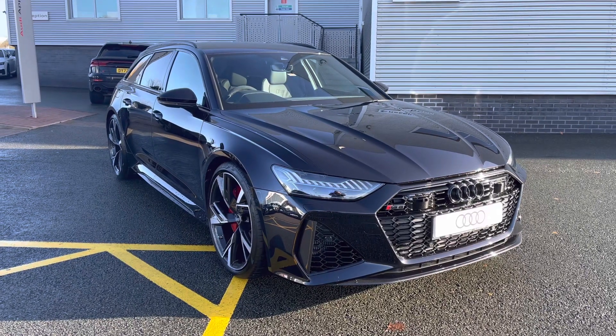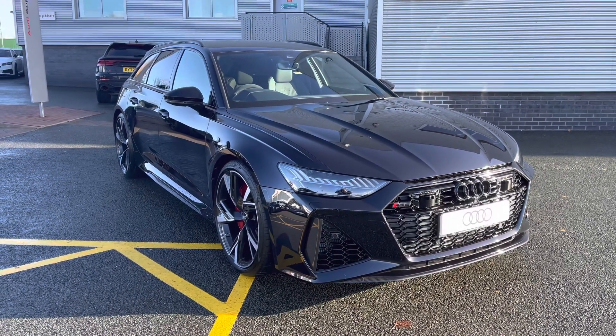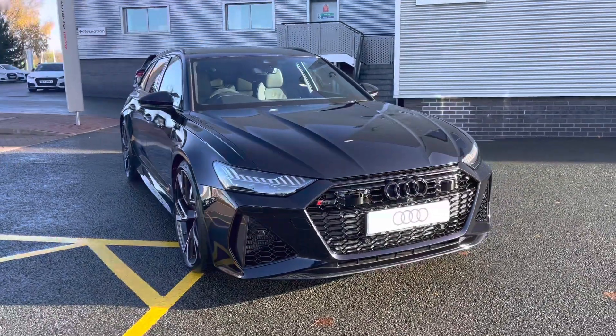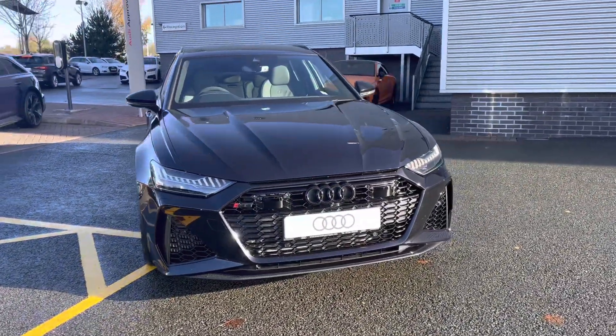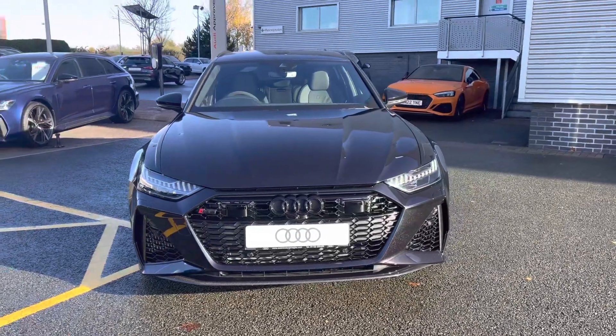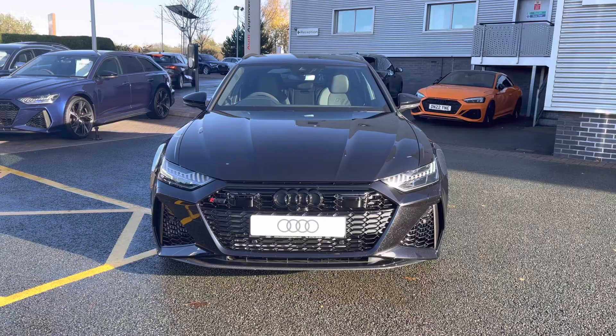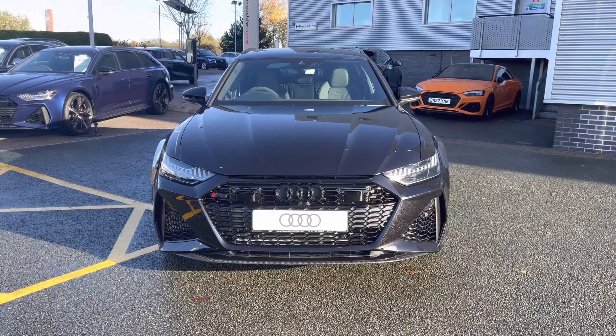Hello and welcome to Stoke Audi. Today I'll be walking you around this brand new Audi RS6 Avant Carbon Black. If you're interested in this model, please don't hesitate to give our sales team a call on 01782 488205.